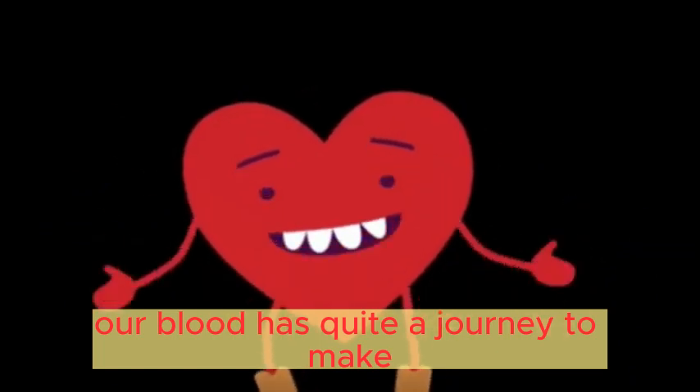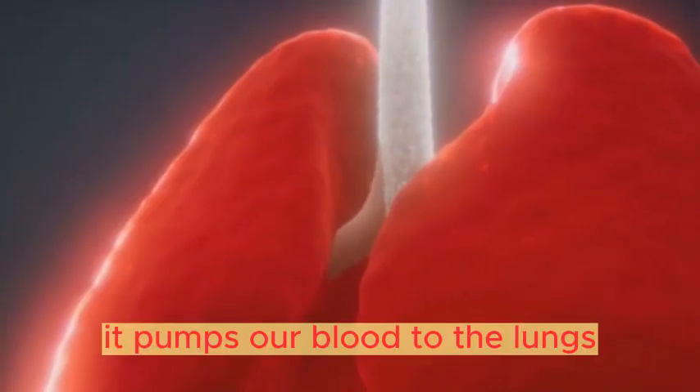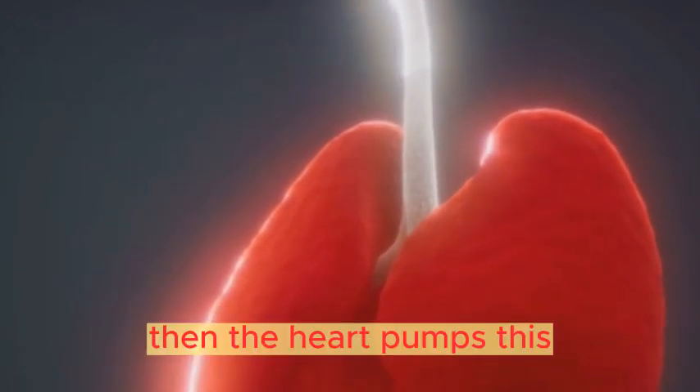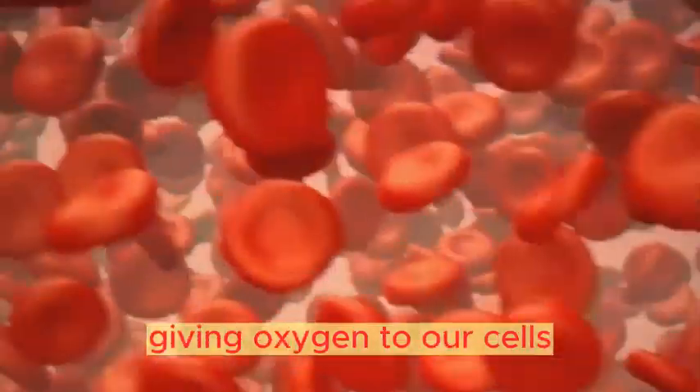Our blood has quite a journey to make. Imagine the circulatory system as a bustling network of highways with the heart as the central hub. It pumps our blood to the lungs where it picks up oxygen like hitchhiking travelers. Then the heart pumps this oxygen-rich blood to every corner of our body, delivering life-giving oxygen to our cells.